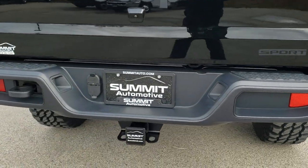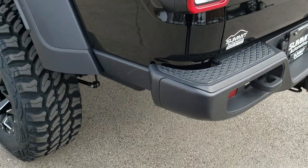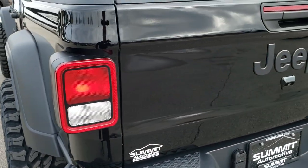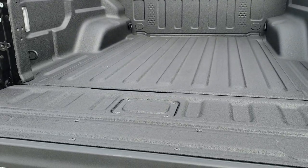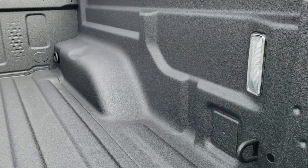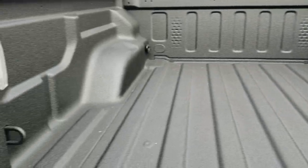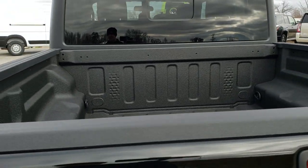This one also has the max towing package on it. So you get the receiver hitch, 4-pin and 7-pin wiring. It has the lift and shock-down assist tailgate so it's never going to slam on you. Also the spray-in bed liner, the LED bed lighting, side tie-downs, and of course the bed rail covers.